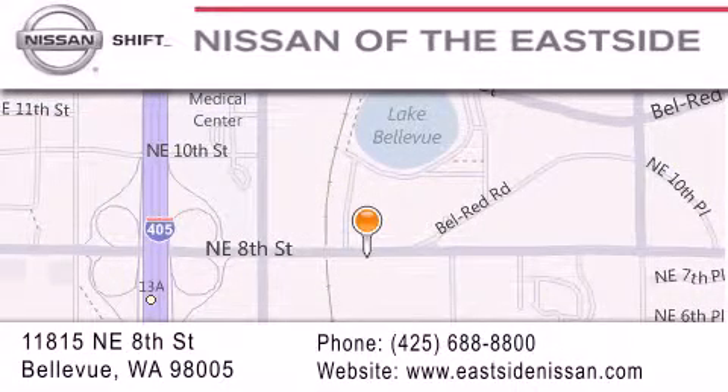You can rest assured that each team member will do everything possible to make your experience as simple and enjoyable as possible. We want you to feel that when you do business with Nissan of the east side, life gets better. Please call us today to schedule a test drive at 425-688-8800.